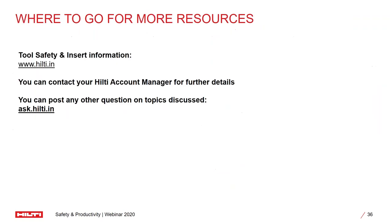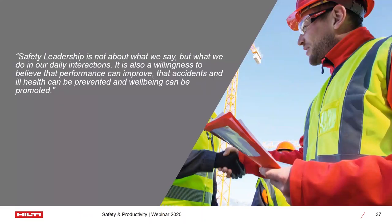You will be able to find a lot of the resources on what we discussed right now. You can find more information on the website Hilti.in. If you want more details of the products, as well as a demo to be executed in your job site, you can always get in touch with your Hilti account manager. And if you have any questions, you can also reach out to us at Hilti.in. But before that, we can take some questions before we close the webinar.